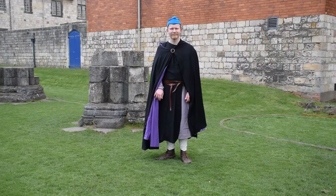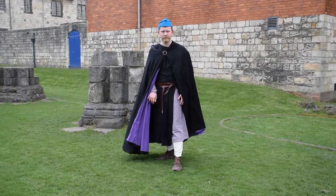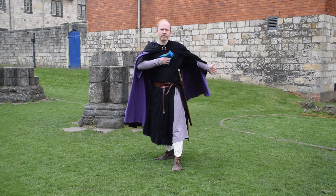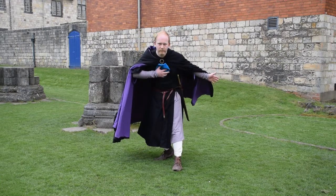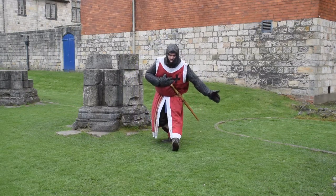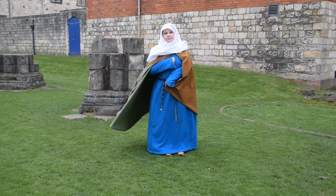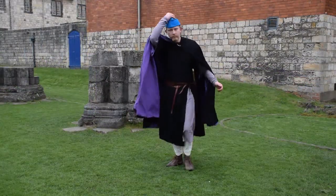Here's how to bow. With the right foot pointed outward, bring the left leg forward and point the toe. Remove the hat with the right hand if you're a man, and bring the right hand to the chest. Sweep the left arm outwards. Now for the tough part: whilst keeping the back as straight as possible, bend forward slightly at the waist. Simultaneously, bend the right knee so as to lower your body. Though you may bow your head as you do this, make sure you look back up at who you're bowing to.